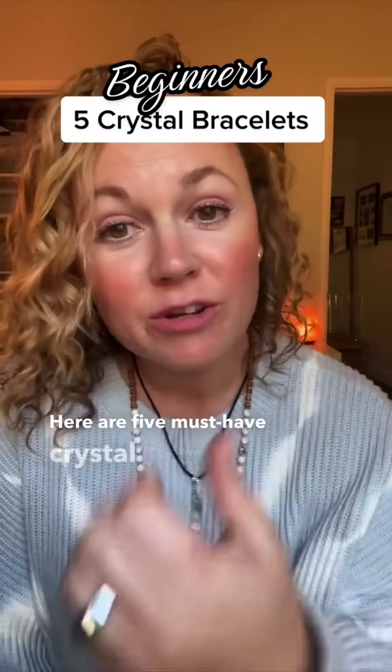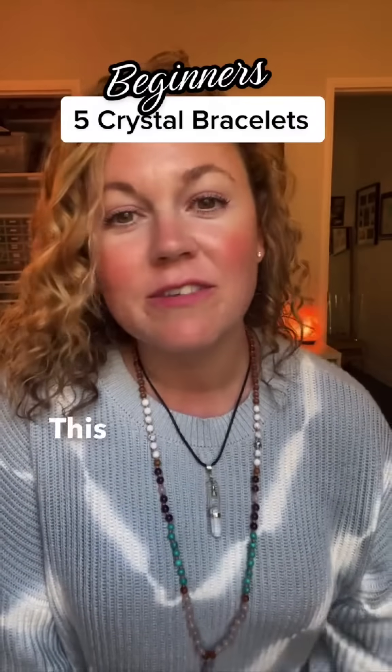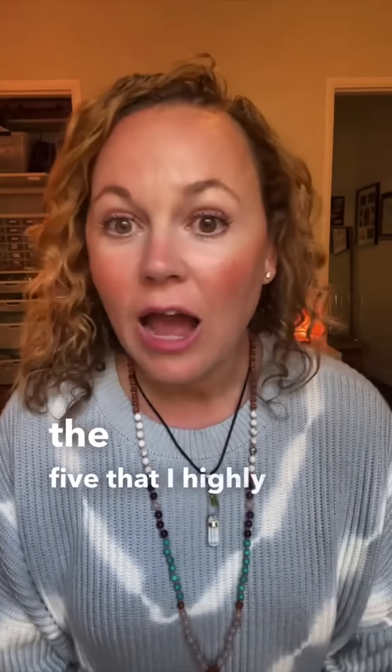Here are five must-have crystal bracelets for beginners. This is if you're just starting your crystal collection and you're just starting to wear crystal bracelets and you want to know what are my must-have crystal bracelets to wear. These are the five that I highly recommend.